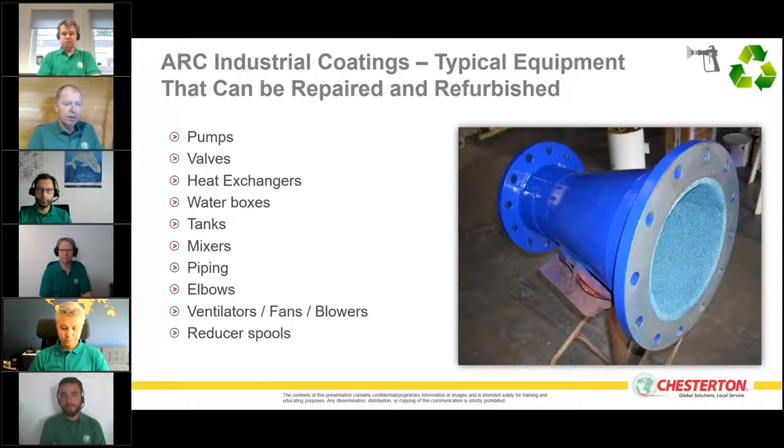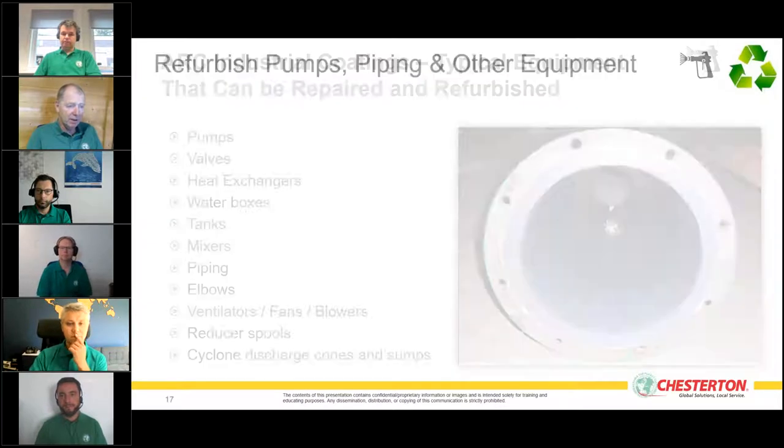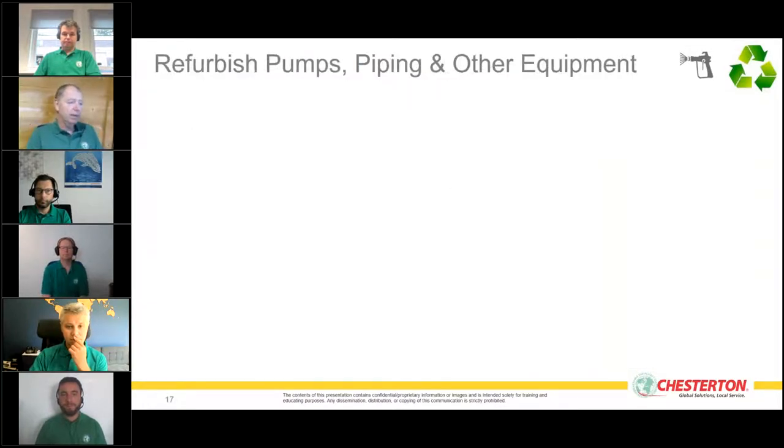Reducer spill pipes can be protected against abrasion and chemicals, and molded to maintain the right tolerances and dimensions. Cyclones, starch cones, sumps, silos, hoppers, and screws — the name of the game for ARC is we can refurbish and put this equipment back into service, at a lower cost than replacing with metal or other technologies.